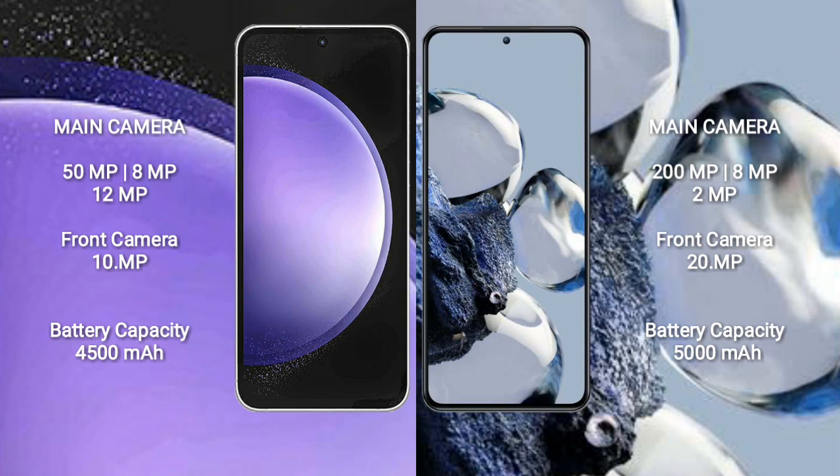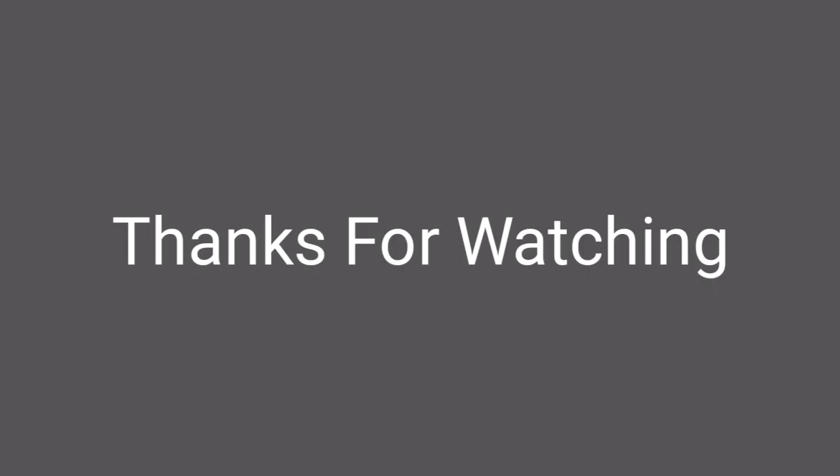Samsung Galaxy S23 FE has a 4500mAh battery with 25-watt fast charging support. Xiaomi 12T Pro has a 5000mAh battery with 120-watt fast charging support.